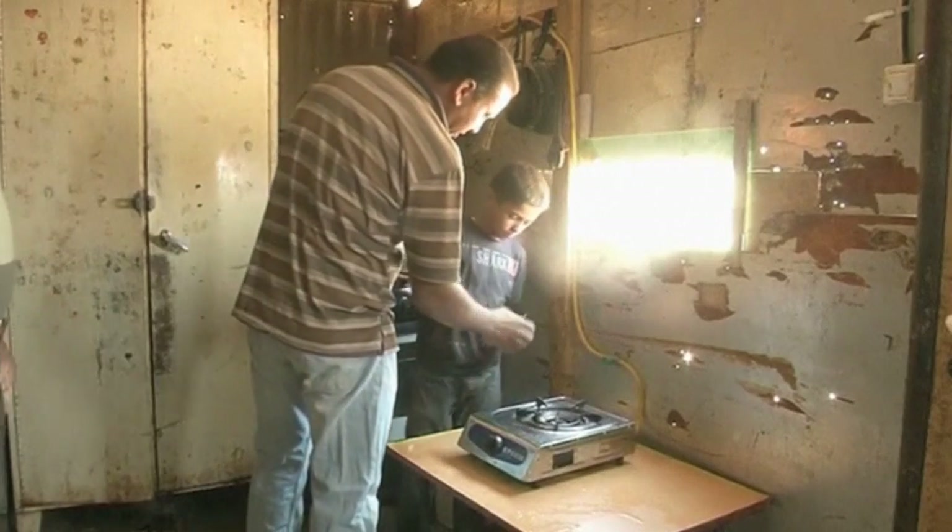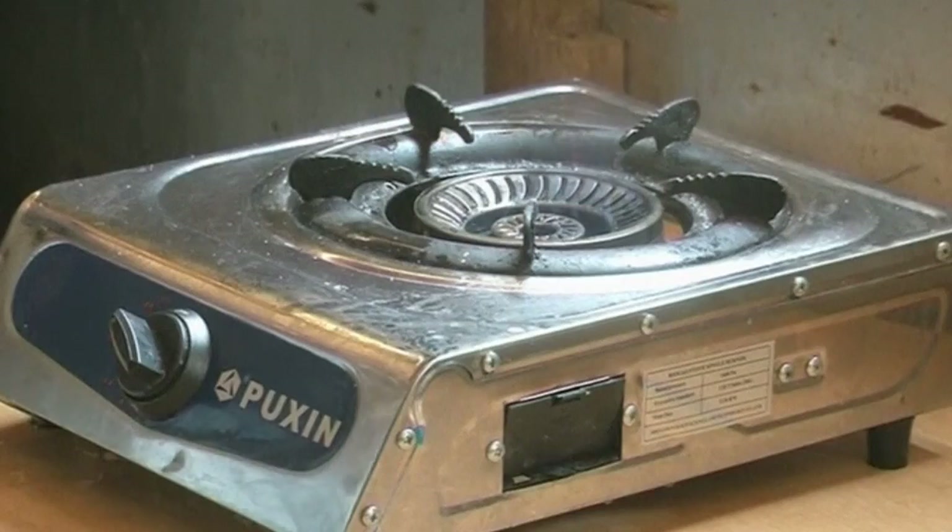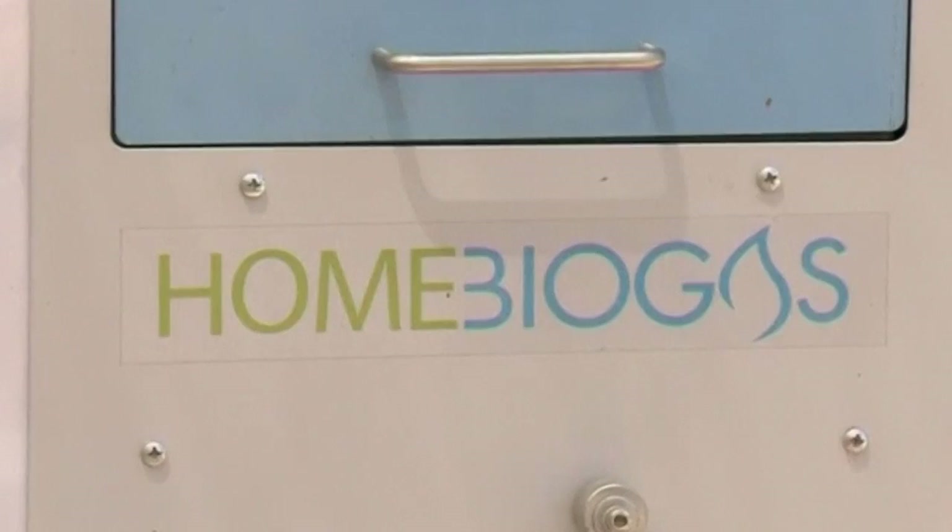For local residents who rely heavily on foreign donations, the portal reactors have helped them become much more self-sufficient. One resident noted: this is a very good machine. We have been using it for three months now. The machine provides us with 70 to 80 percent of the gas that we need for our household.